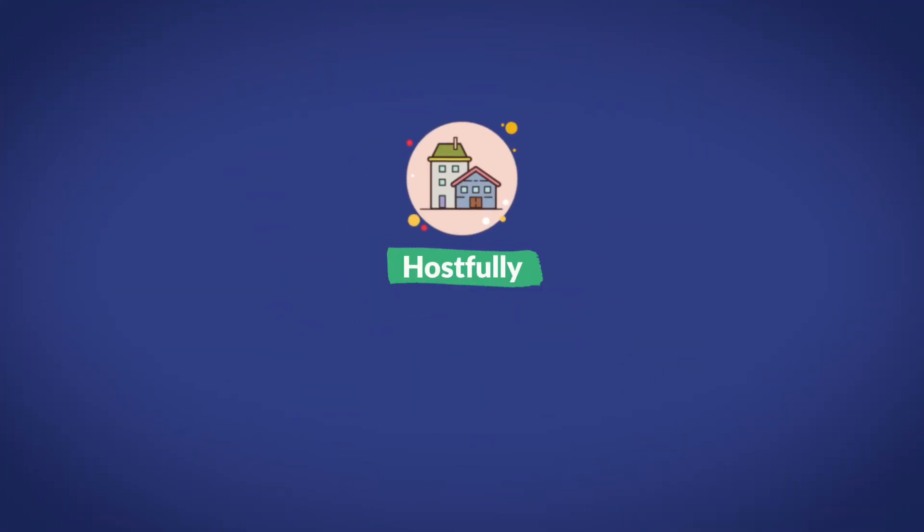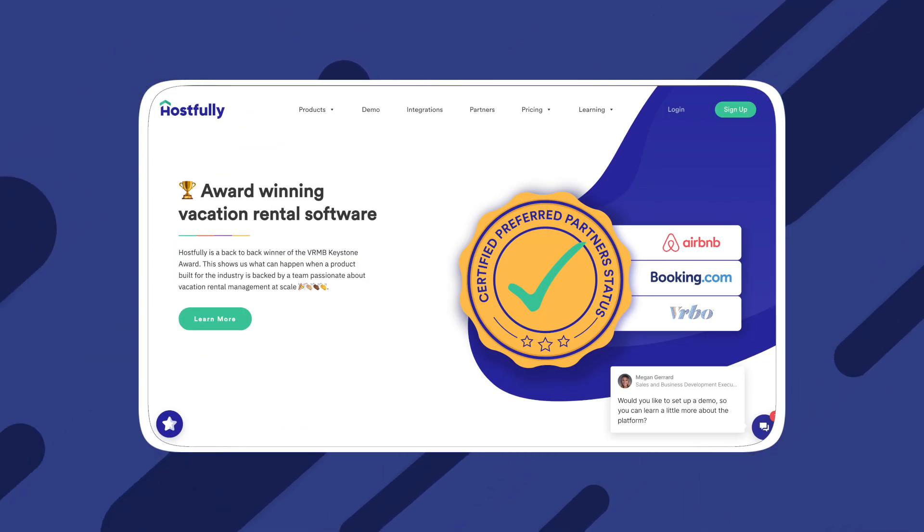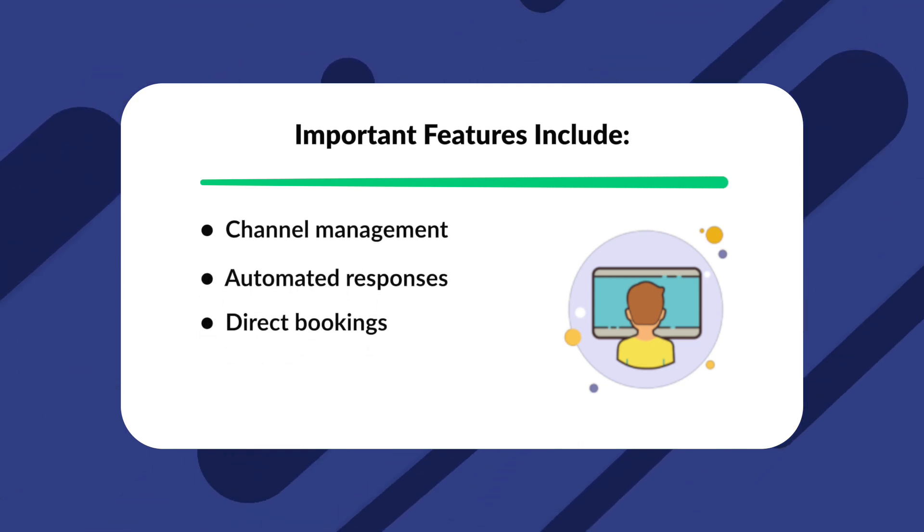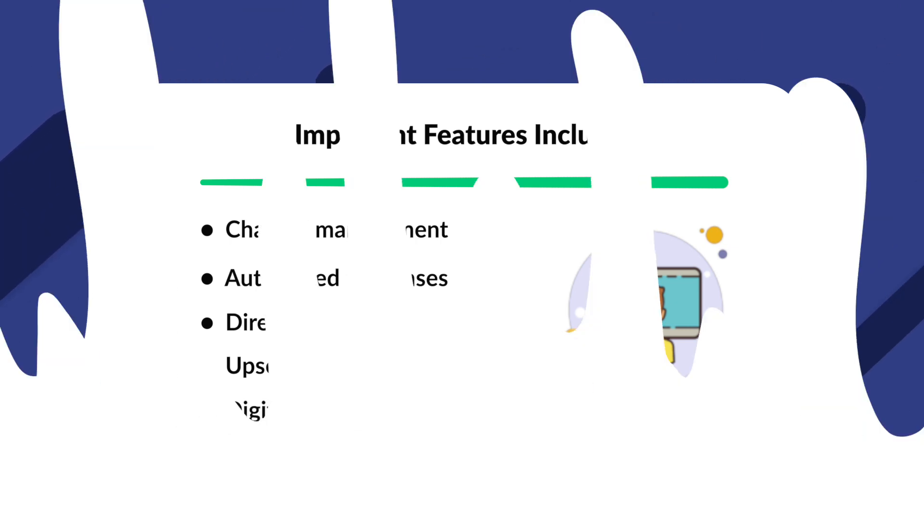Another good option for vacation rental property management software is Hostfully. Hostfully has various features that may not be found with any of the other options on this list. One of their most unique features is that they offer a digital guidebook, which allows property managers to offer a complete guide for their tenants and guests before they arrive at the property. Hostfully also places a lot of emphasis on the automation of time-consuming tasks, allowing property managers to focus more on their business. Some of Hostfully's most important features include channel management, automated responses, direct bookings, upsell services, and digital guidebooks.